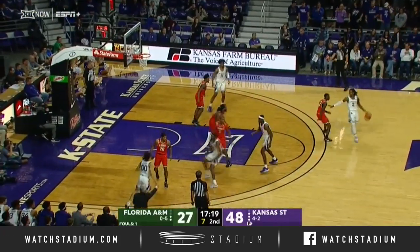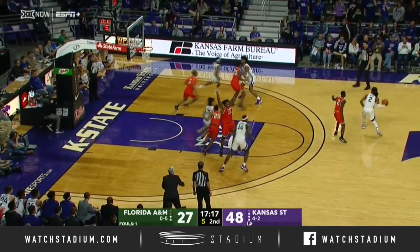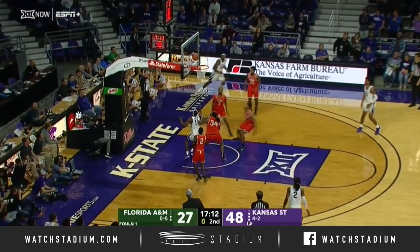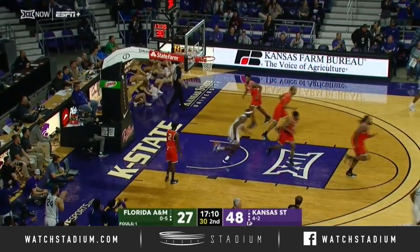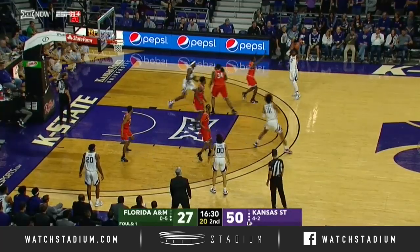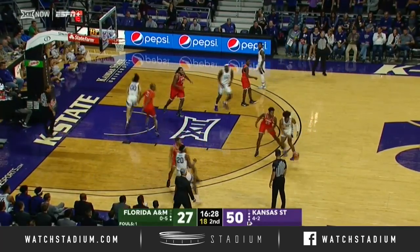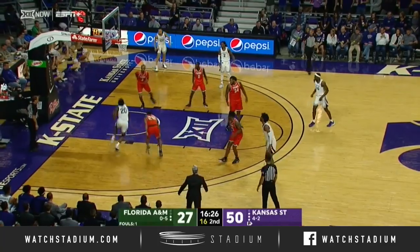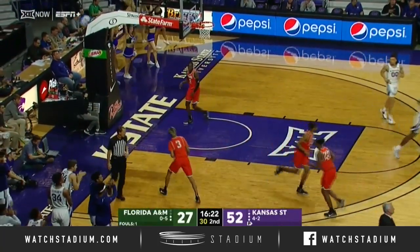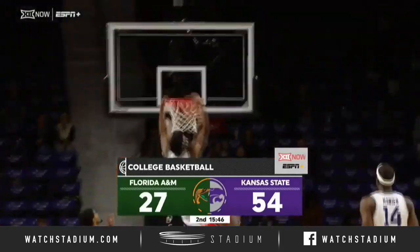Himself in a position to make a steal but the ball ends up going out of bounds. Shot clock at two for Snead — pull up from 15. Yes! Shooters roll for Xavier Snead. Backdoor cut for Snead from Gordon. Cats have doubled up Florida A&M.